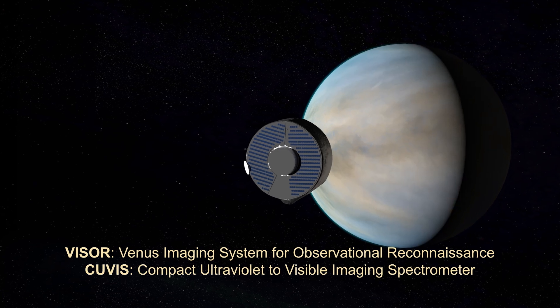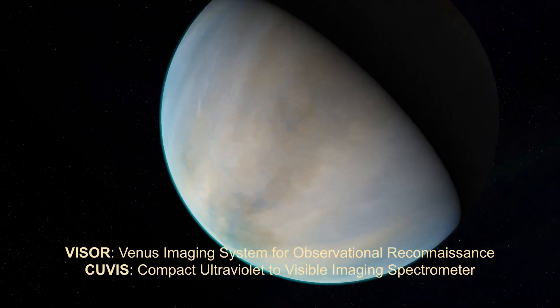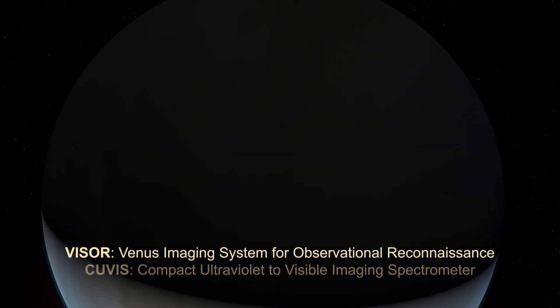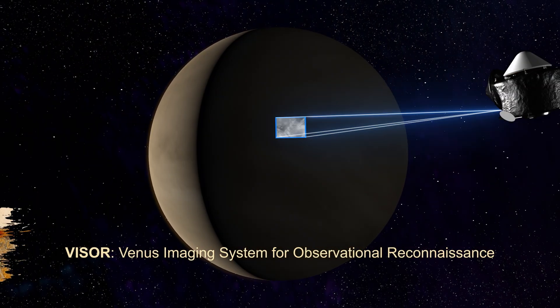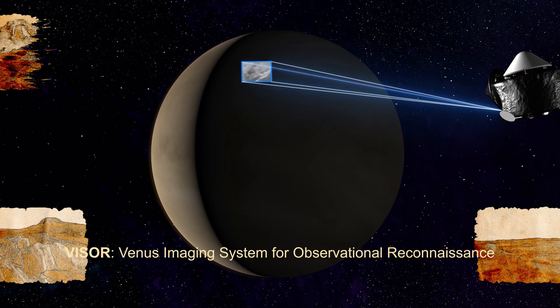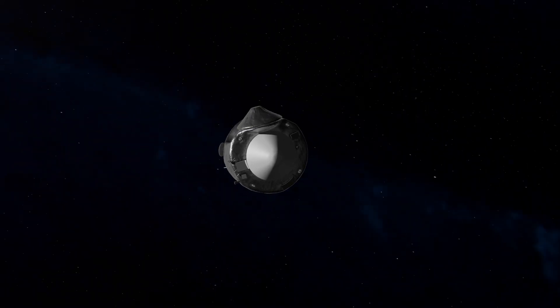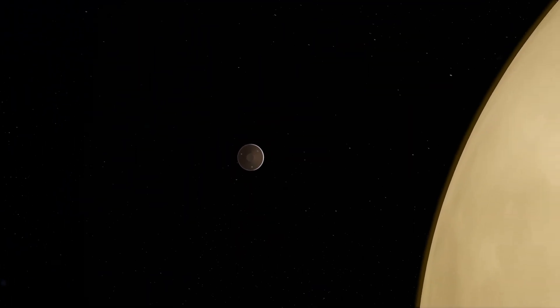During two gravity assist flybys, Da Vinci will study the cloud tops in ultraviolet light, tracking cloud motions and analyzing mysterious ultraviolet-absorbing chemicals. Both flybys will also examine night-side heat emanating from the surface, painting a global picture of surface composition and its evolution.